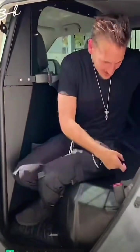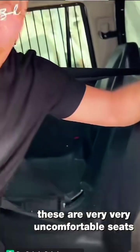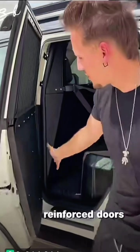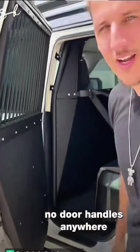These are very, very uncomfortable seats — not somewhere you want to be. Reinforced doors, no door handles anywhere.